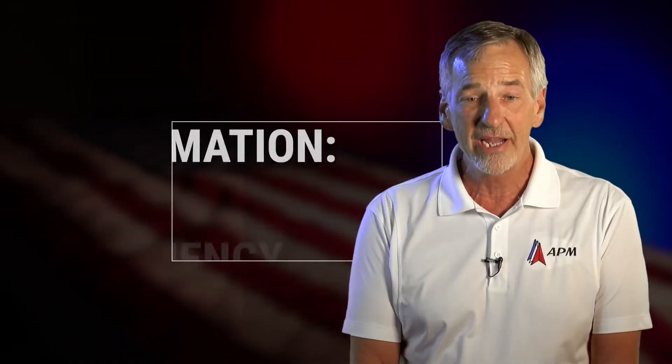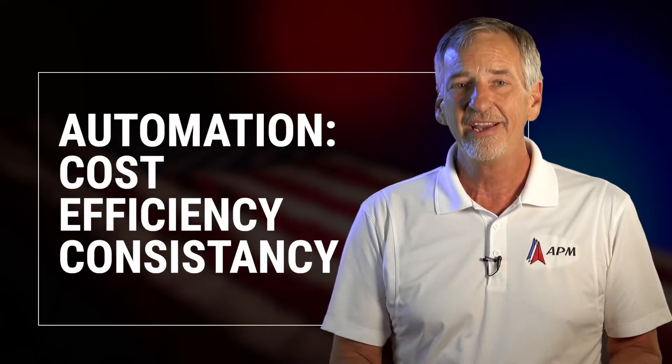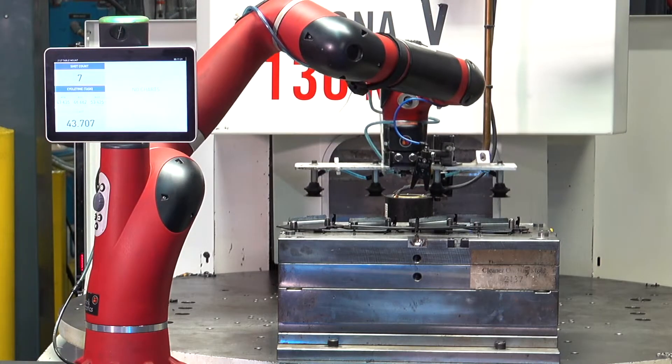We try to automate most things for cost, for efficiency, and consistency, which affects quality.